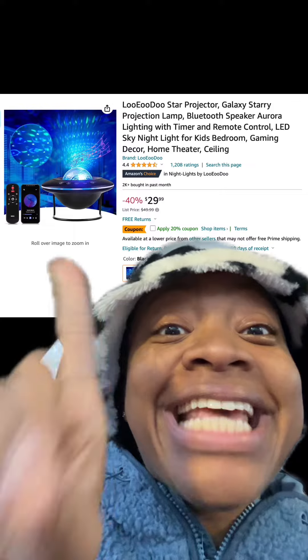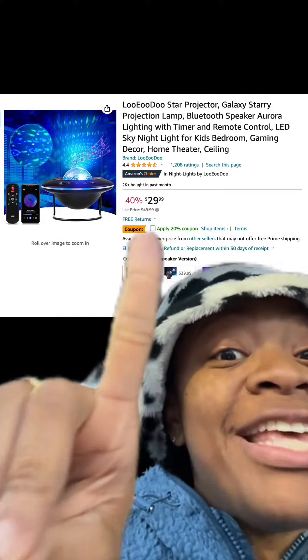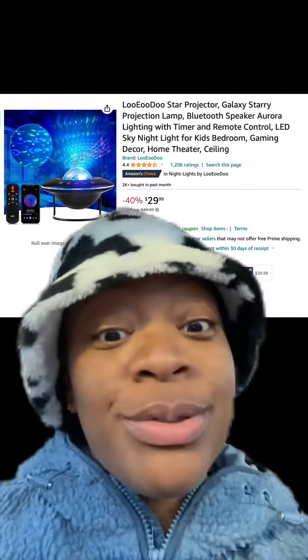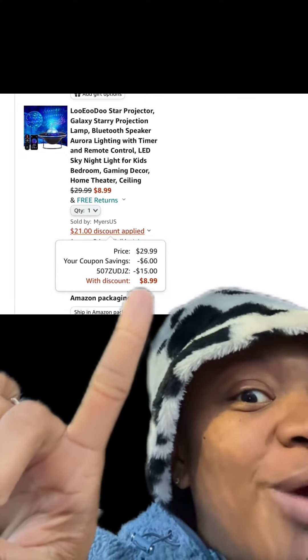We got this Galaxy Star Projector — looks really cool and has really good reviews. Apply this 20% off coupon. There are different colors and types available, and then at checkout enter this promo code and you'll pay this price.